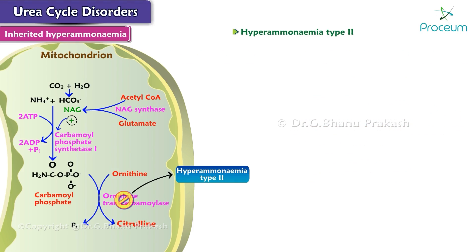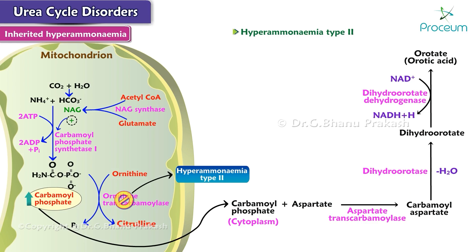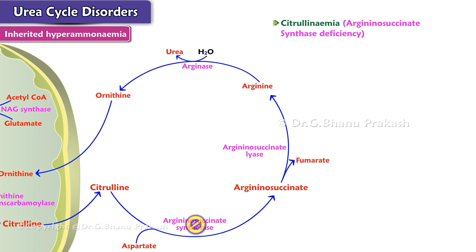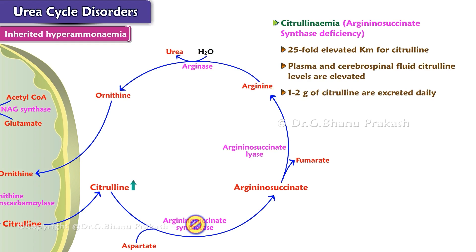Deficiency of OTC leads to the accumulation of carbamoyl phosphate in the mitochondria, which diffuses into the cytoplasm. In the cytoplasm, it condenses with aspartate by a reaction catalyzed by cytoplasmic aspartate transcarbamoylase, or ATC, to form carbamoyl aspartate, which then forms orotate, or orotic acid. In citrullinemia, plasma and cerebrospinal fluid citrulline levels are elevated, and 1–2 grams of citrulline are excreted daily.